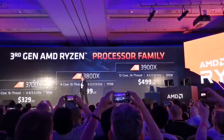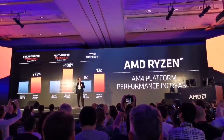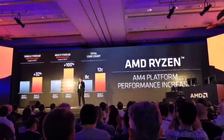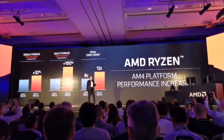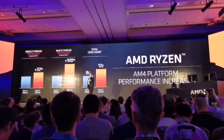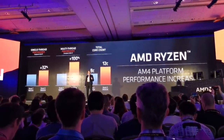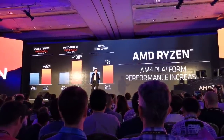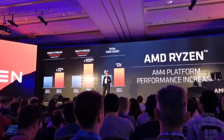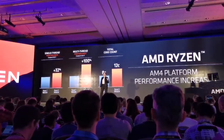When you put all this together, the AM4 platform has been amazing. Just look at what we have done over the last two years: from first-gen Ryzen, we have brought performance at the $499 price point up 32% in single-threaded, doubled in multi-threaded performance, and increased the core count from 8 to 12 cores. At AMD, we call that innovation — and this is what technology leadership is all about.